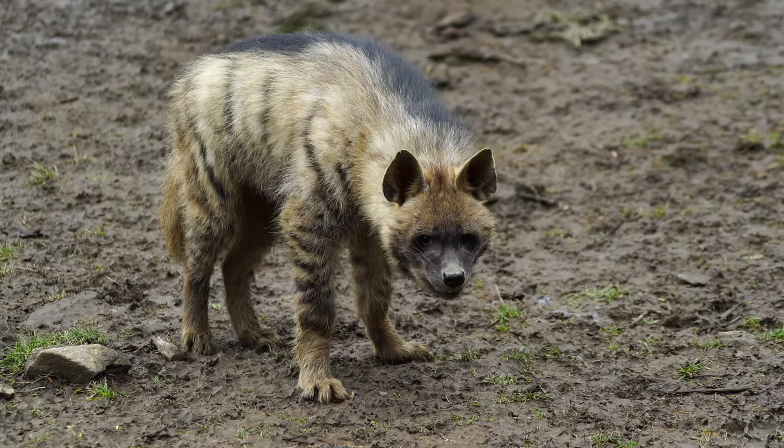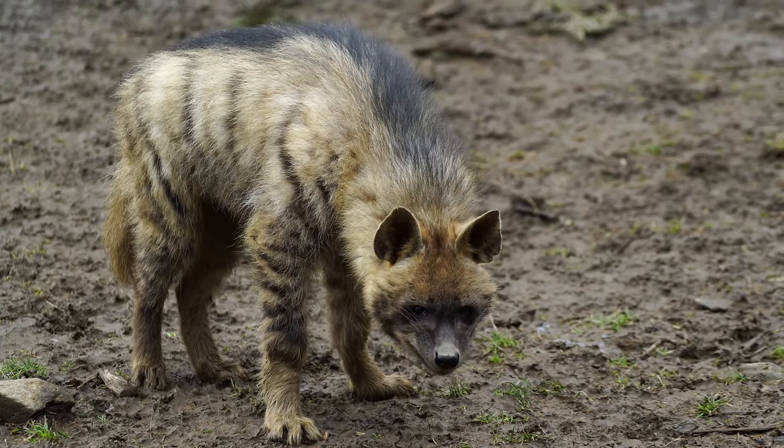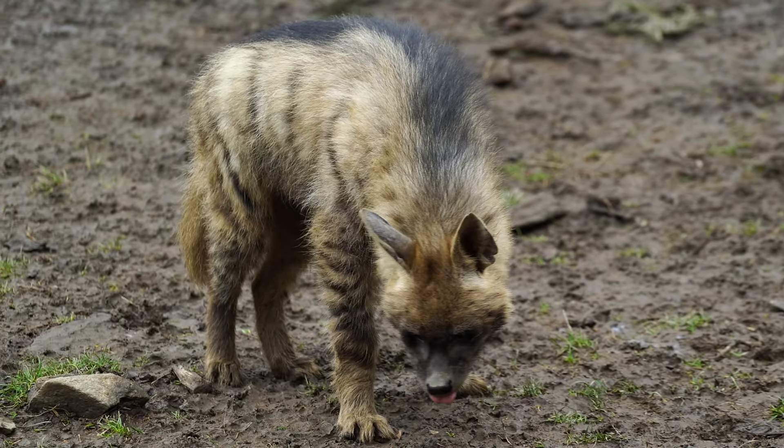It has a broad head with sharp teeth and strong jaws that allow it to crush bones and tear through tough animal hides.